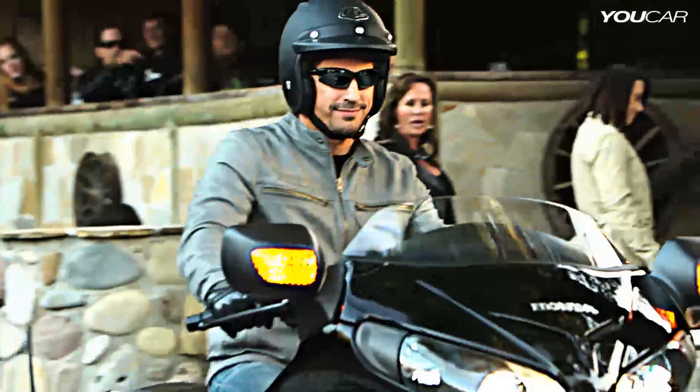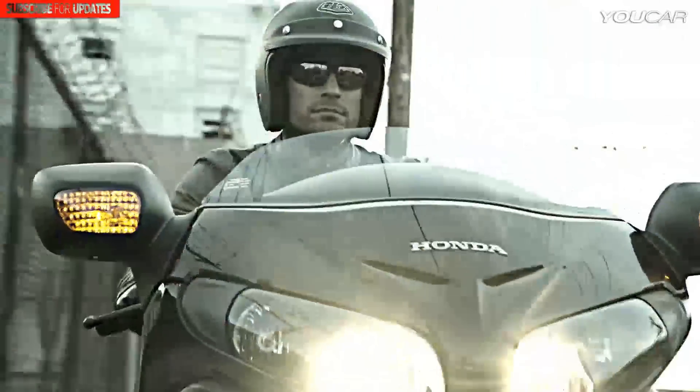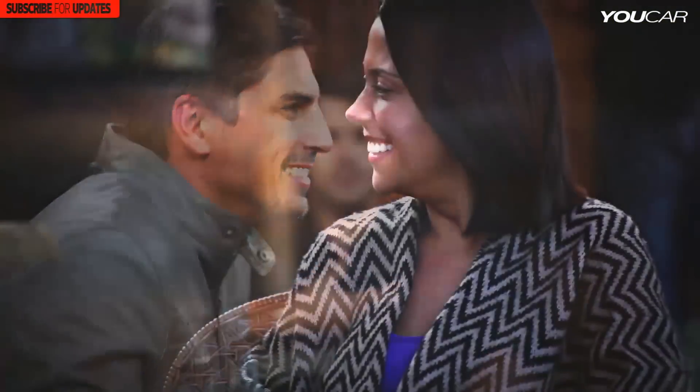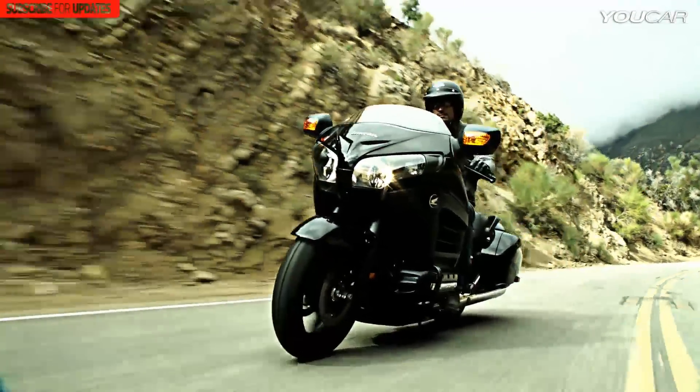So go ahead — make an entrance, make your presence known. Ride off into the sunset, and then do it all again next weekend on the all-new 2013 Goldwing F6B.